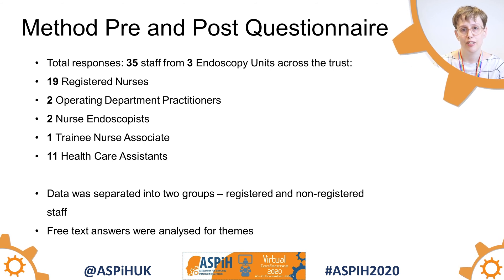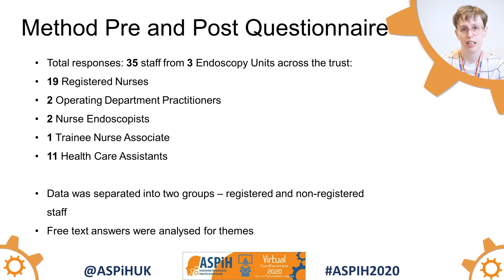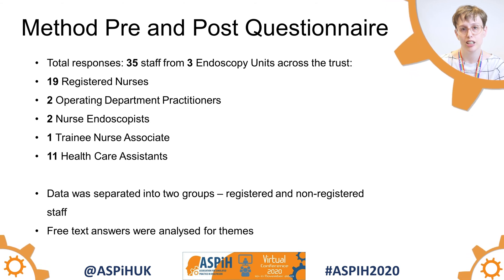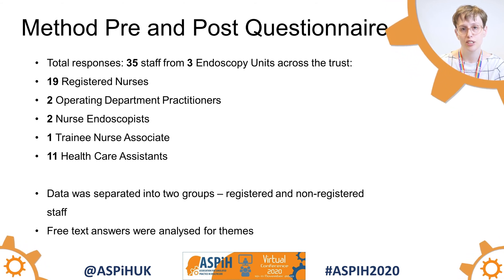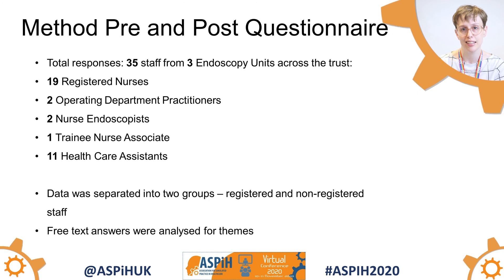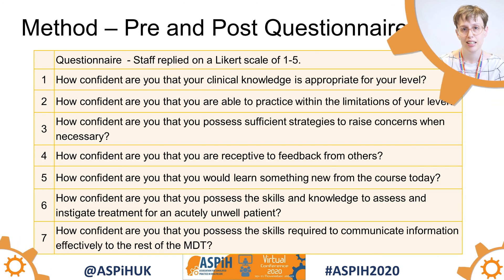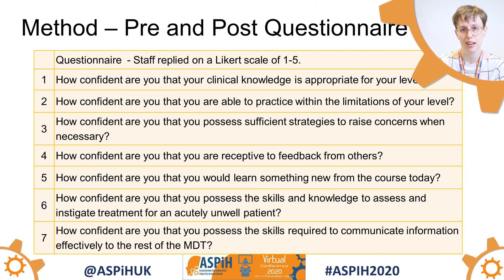You can see our results here. We had 35 responses from a good skill mix of staff. We then divided these responses into registered and unregistered staff, and we also analysed the free text answers for learning themes. You can see the questions that we asked; we asked for responses on the Likert scale of 1 to 5.